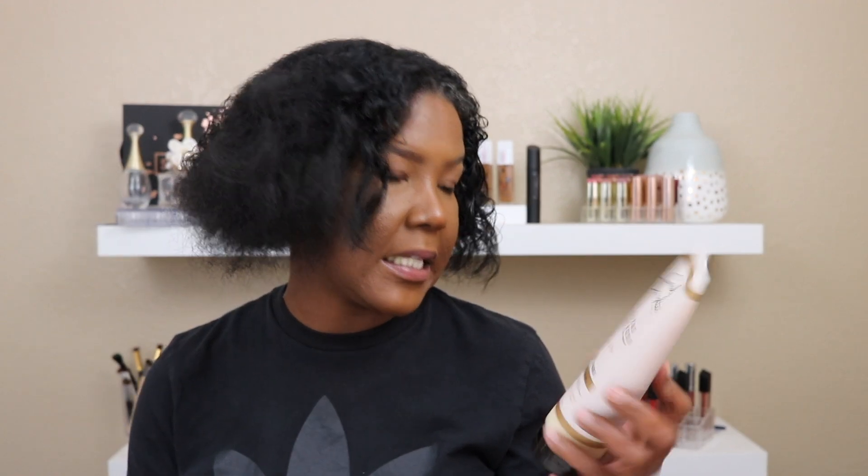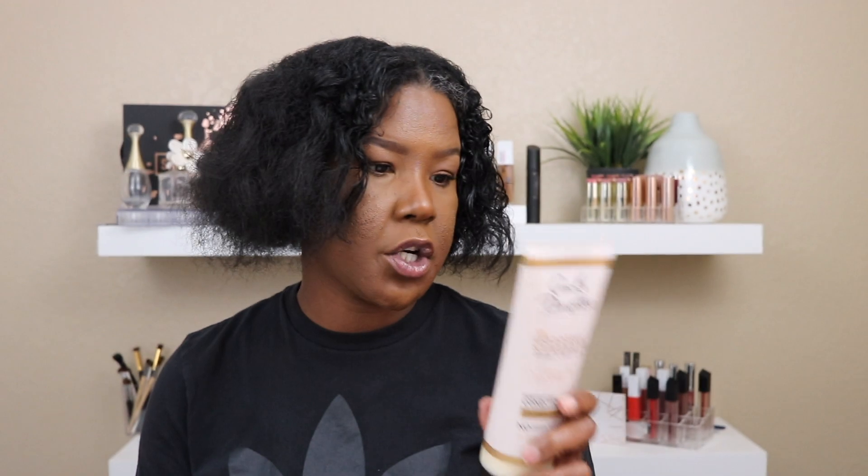The conditioner and leave-in I'm using are part of a set from Carol's Daughter. They didn't have the shampoo for this line, so I didn't pick that up, but this is the Goddess Strength — Straightened Strength and Length System. It's a fortifying conditioner for weak, breakage-prone hair: no parabens, petroleum, mineral oils, or artificial colors, made with castor oil, ginger, and black cumin seed.